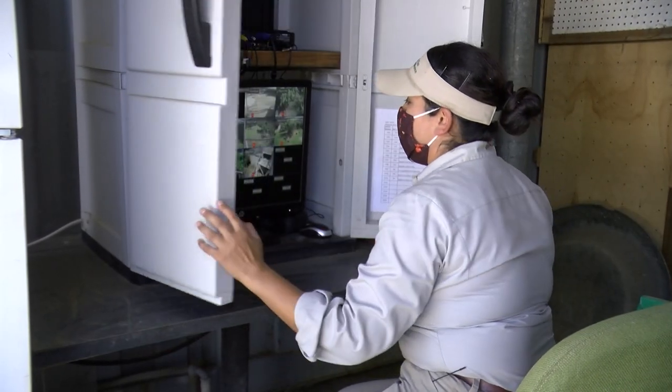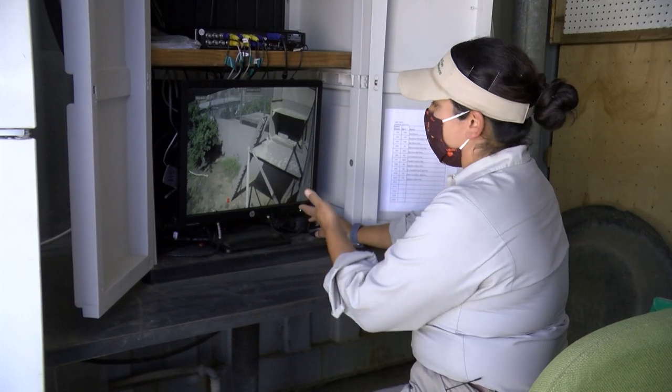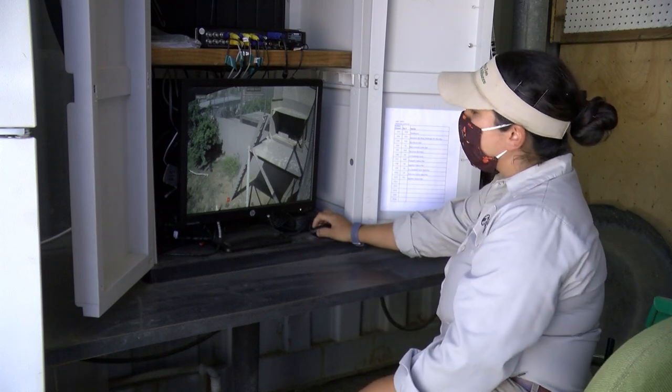We have the opportunity to look at a lot of the birds' behavior without disturbing them too much. We actually have cameras on a lot of our nesting areas, so this is a great view of our nesting area for the breeding pair of Egyptian vultures.